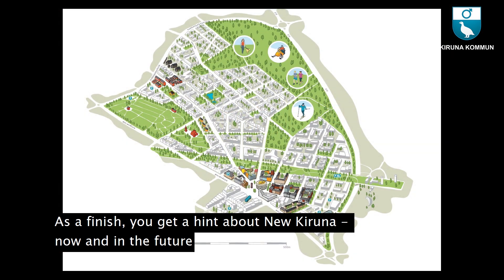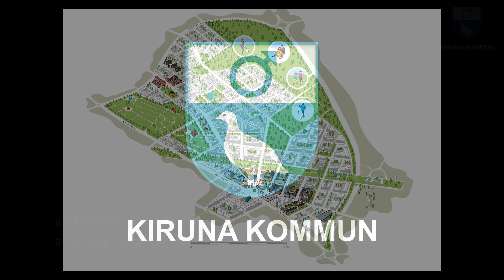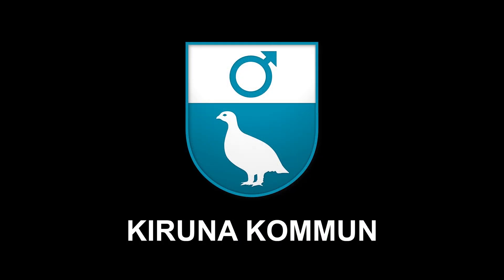As a finish, you get a hint about the new Kiruna now and in the future. Please take the opportunity to visit Navet as a nice finish of the tour. To be continued...